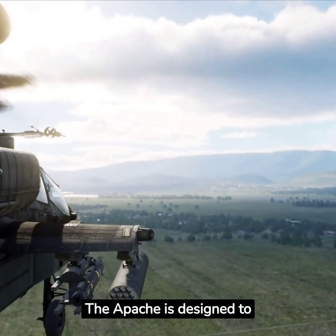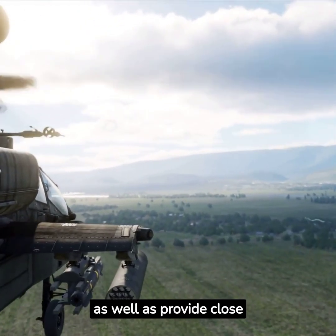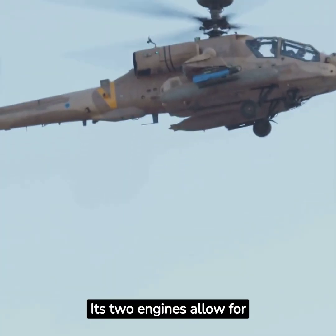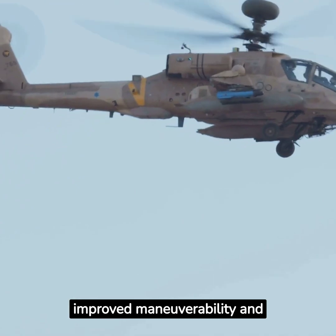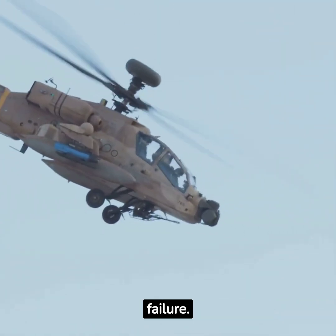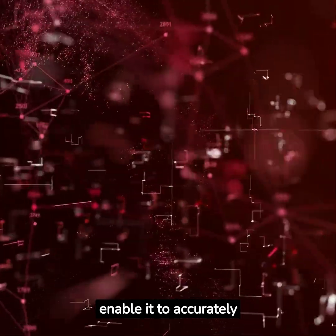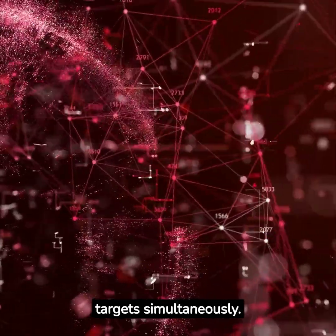The Apache is designed to engage and destroy enemy armor as well as provide close air support to ground troops. Its two engines allow for improved maneuverability and redundancy in case of engine failure. The helicopter's advanced sensors and targeting systems enable it to accurately track and engage multiple targets simultaneously.